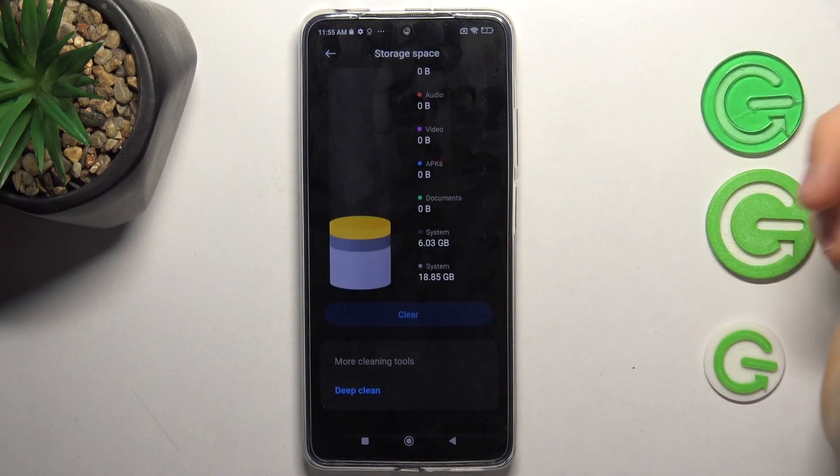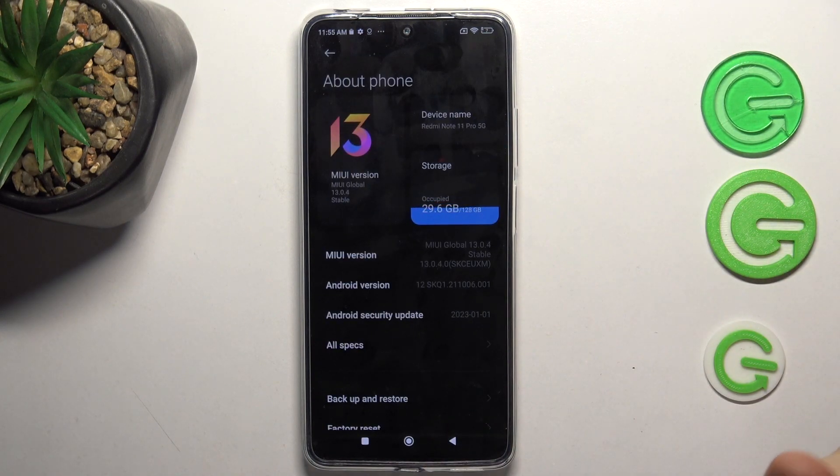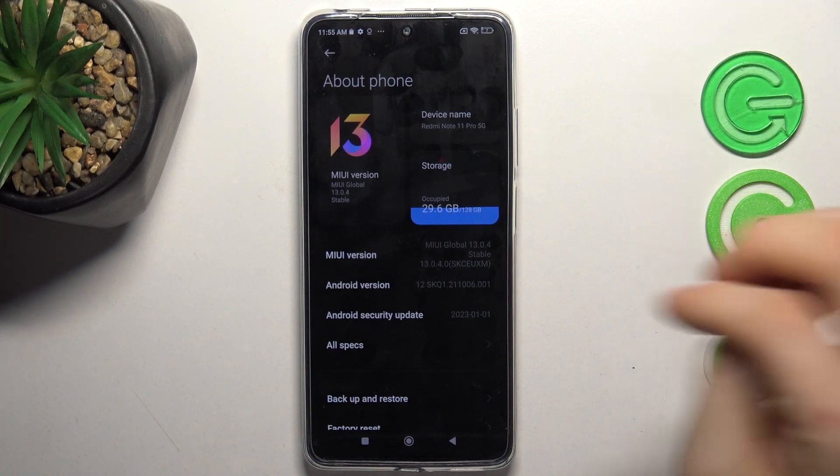If you have filled up your storage over 70%, just click Clear to clean your big files and unnecessary documents in your Downloads folder, Documents folder, Music folder, and others.